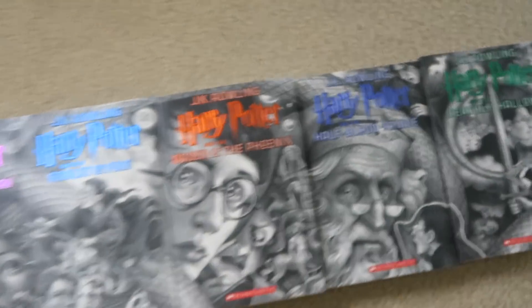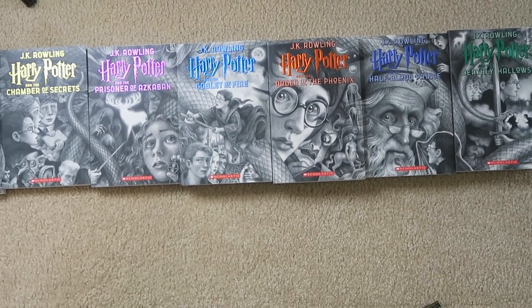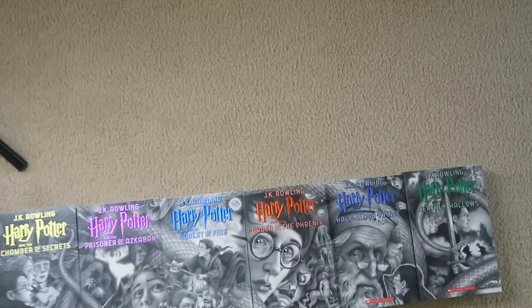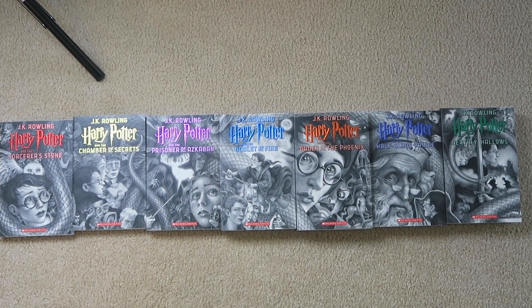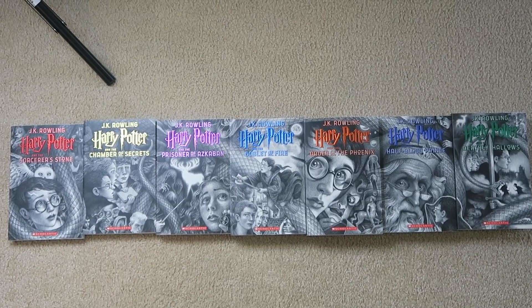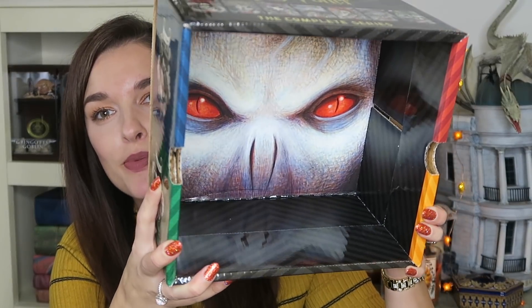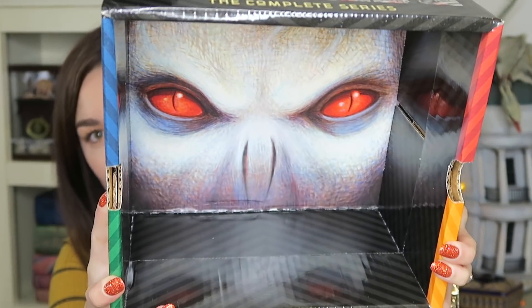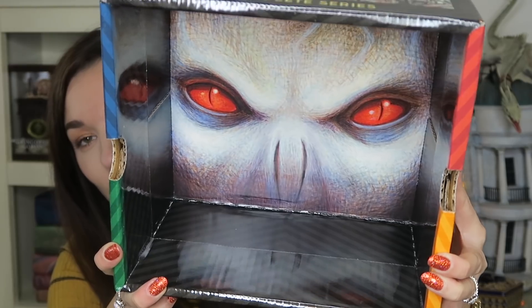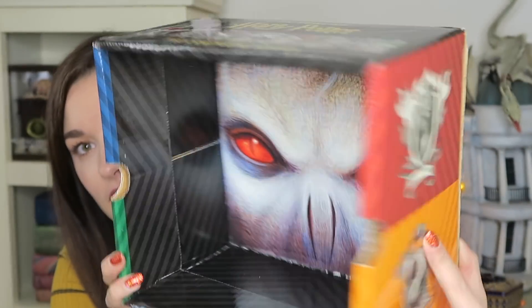They're just so amazing. Let me hold them up so you guys can see. So check that out — I think that is so cool. I just took all the books out and showed you what those look like. Now look at the inside of this box — Voldemort. That is so scary looking. Look how red his eyes are. I did just want to share this with you guys.